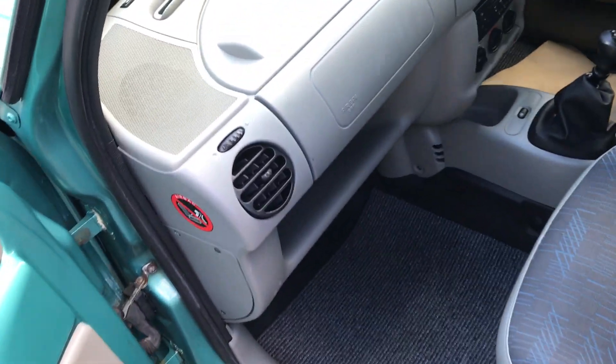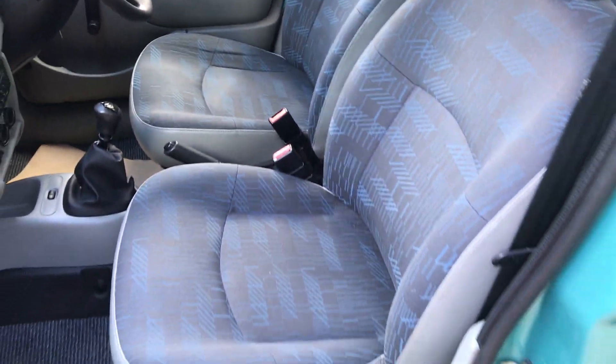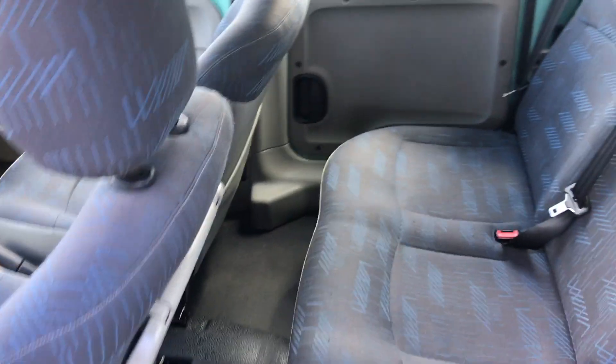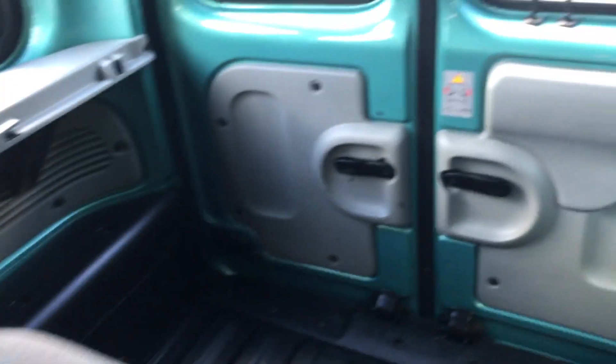Interior is very clean. Seats are not marked, torn, or ripped. Tidy door. Rear seats in good condition. Boot load area is clean and tidy with a rubber mat.